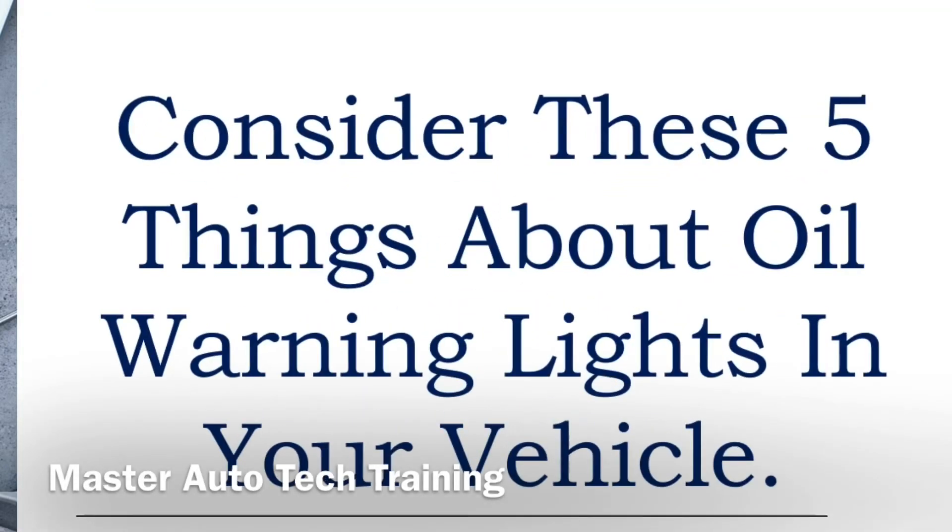Consider these five things about oil warning lights in your vehicle. There's a difference between the oil warning light and the oil change reminder.